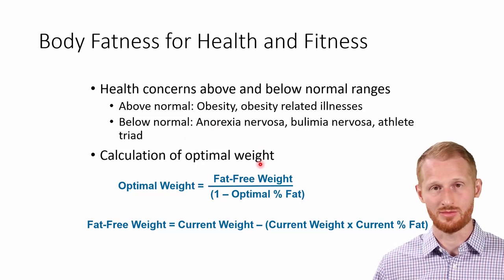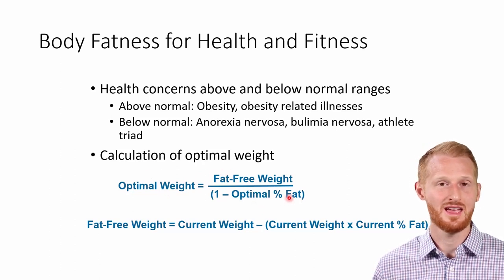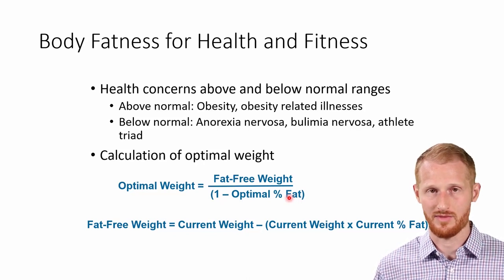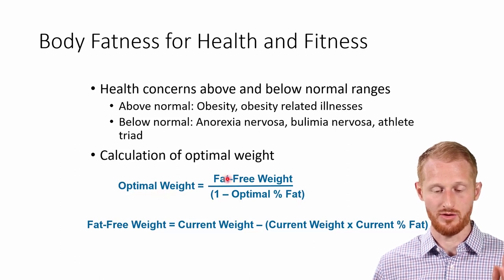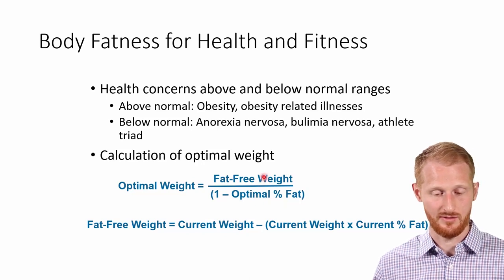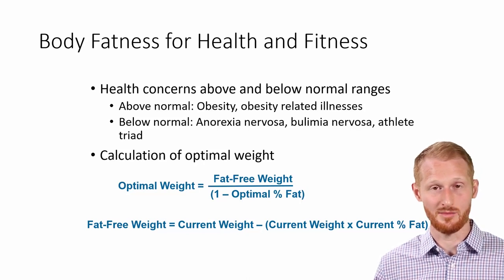With that in mind, you need to be able to determine the optimal weight for a person if they were to achieve the body fat percentage they're looking for. That body fat percentage should be looked up in a normative chart, targeting the good to maybe excellent categories. In order to calculate optimal body weight, you need to know their fat-free weight — done by taking current weight minus current weight times current body fat percentage — and their target body fat percentage. These are some basic calculations that may be useful if you are doing body fat percentage on a person.